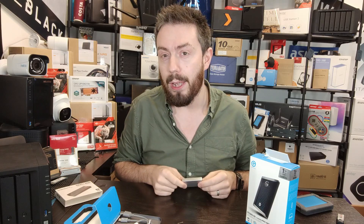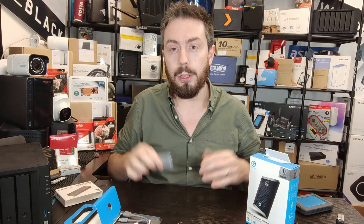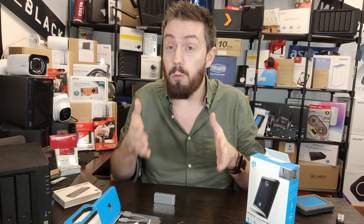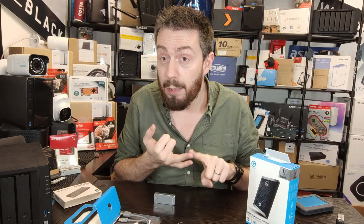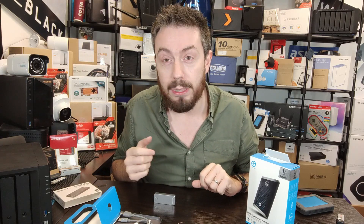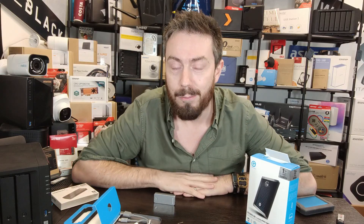Thank you so much for watching. Click like if you've enjoyed the video, and subscribe if you want to learn more. Use the free advice section over on NAS Compares if you want to make sure you get the right data storage solution for you, right first time — genuinely free. There are donate buttons there to use or ignore. It's run by two humans — me and Eddie the web guy — and we answer every single inquiry to the best of our ability. We try our very hardest. Thank you so much for watching, and I'll see you next time.